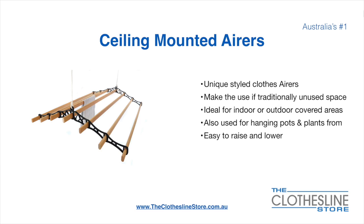Ceiling mounted airers are a unique product. They make use of traditional unused space. They're ideal for indoor and outdoor covered areas. They can also be used for hanging pots or plants. They are very easy to use because you raise and lower them via a pulley system.